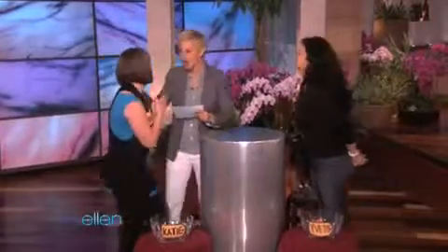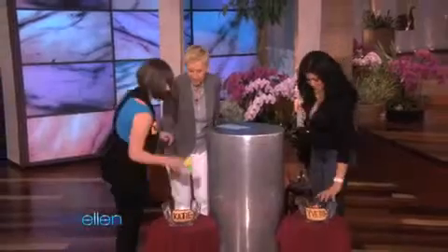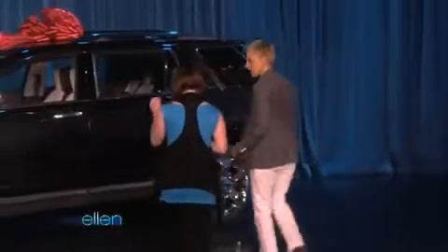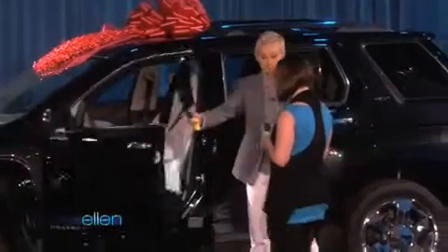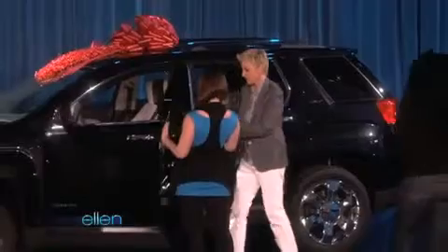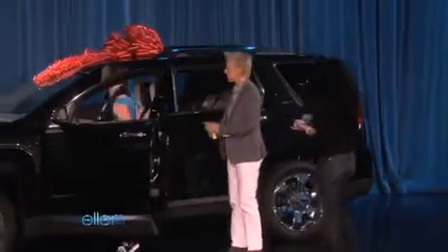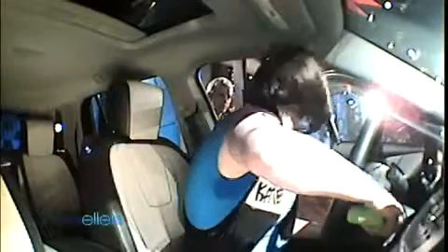Okay, you're gonna start. Take those keys, Katie. Let's walk over here. Which one do you want to start first? This one. All right. Yvette, come on over here also. Start to open it. You hit this. There. All right. Sit on in there. Put your foot on the brake.